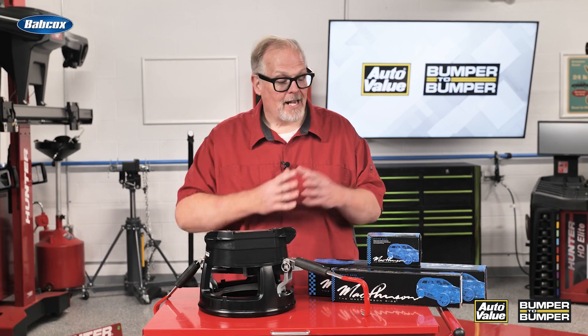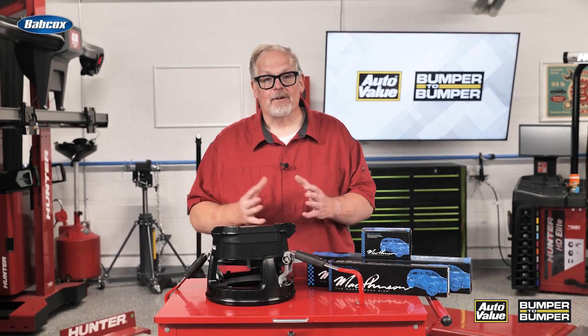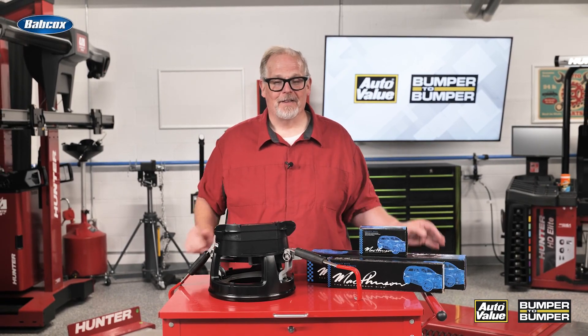So keep this in mind: if you have an EV customer, develop a special alignment for them that addresses their concerns in terms of tolerances and specifications, and also recommend chassis repairs. This way, that EV customer can make sure they're getting the most out of their battery pack by having a proper alignment. I'm Andrew Markell — thank you very much.